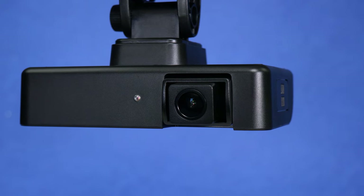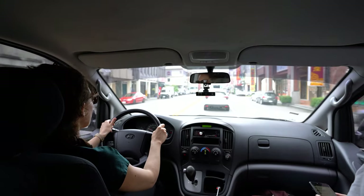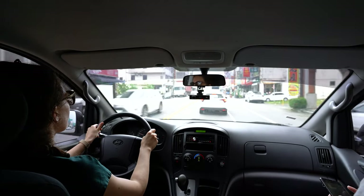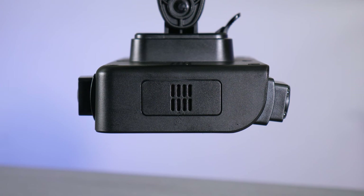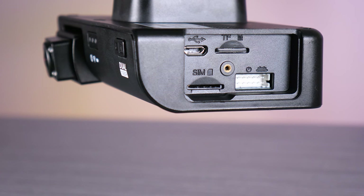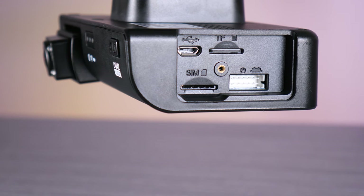This allows the VIA Mobile 360 D700 AI dashcam to simultaneously analyze and capture HD video of both the road conditions ahead and the driver and occupants in the vehicle. Finally, the left side has a speaker for output, and the right side has a micro-SIM slot and micro-SD card slot supporting up to 512 GB.